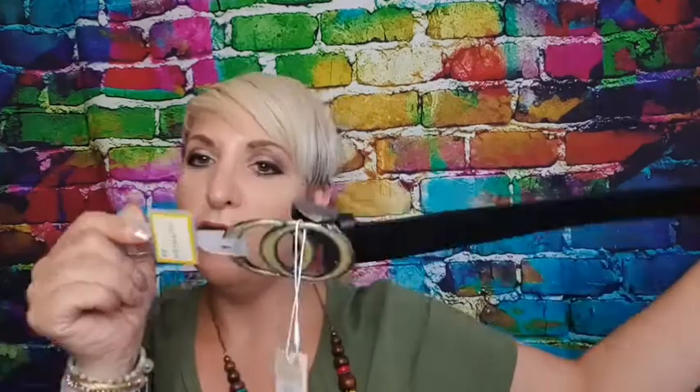Going along the lines of Gucci, I also got what you could call a Gucci dupe belt. This was £4 — just a nice little belt with a nice buckle detail on the front.